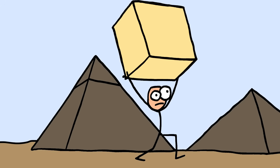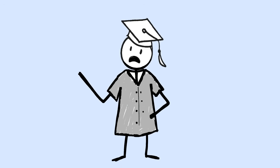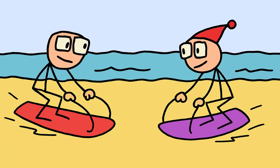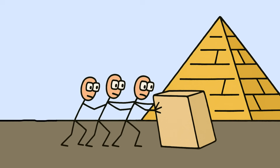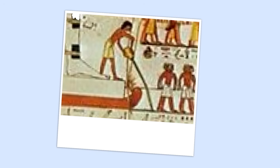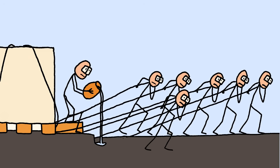But scientists finally cracked the code, and the answer was surprisingly simple — they cheated using physics. The secret was wet sand. Dutch researchers discovered that dampening sand reduces friction by up to 50%. The Egyptians weren't dragging blocks across dry desert; they were creating slip-and-slide highways using water and wooden sleds. Ancient Egyptian paintings actually show workers pouring water in front of massive sleds, but historians thought it was just ceremonial. Turns out they were documenting advanced material science.